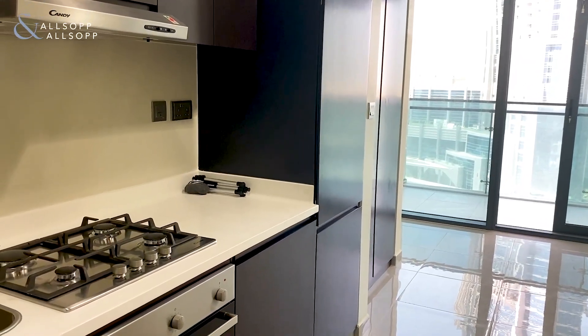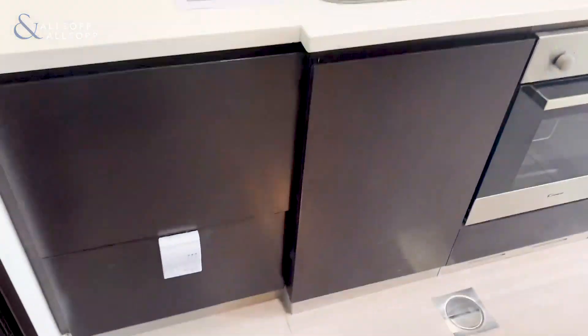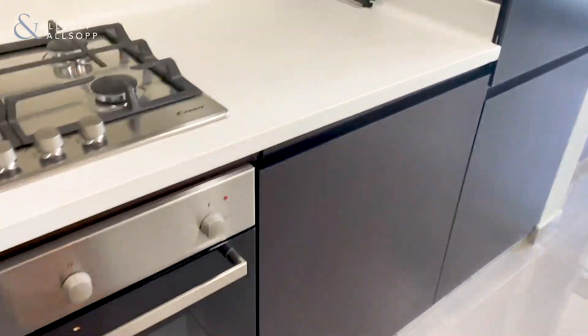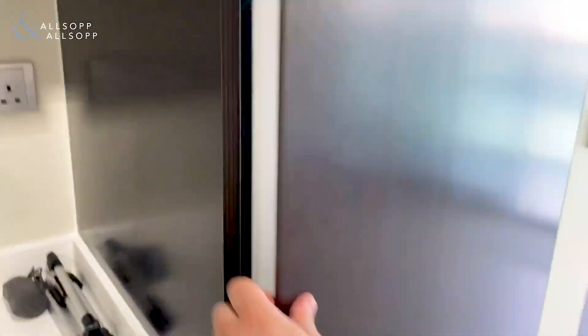As you come into the apartment, first of all you have the kitchen to the left. It comes with all appliances: oven, cooker, washing machine, and fridge.